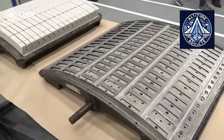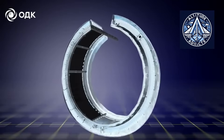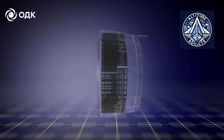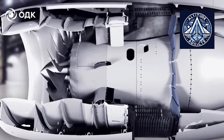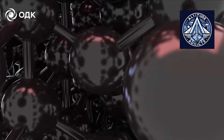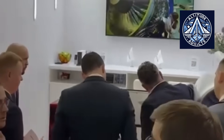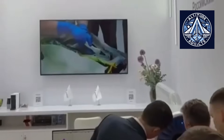The other critical technology in the PD-14 is superplastic forming, which enables the creation of intricate hollow blade profiles from titanium sheets without compromising material strength. This technology facilitates the creation of aerodynamic profiles that would be challenging to achieve through conventional forging or machining alone, thereby enhancing performance and further reducing weight.